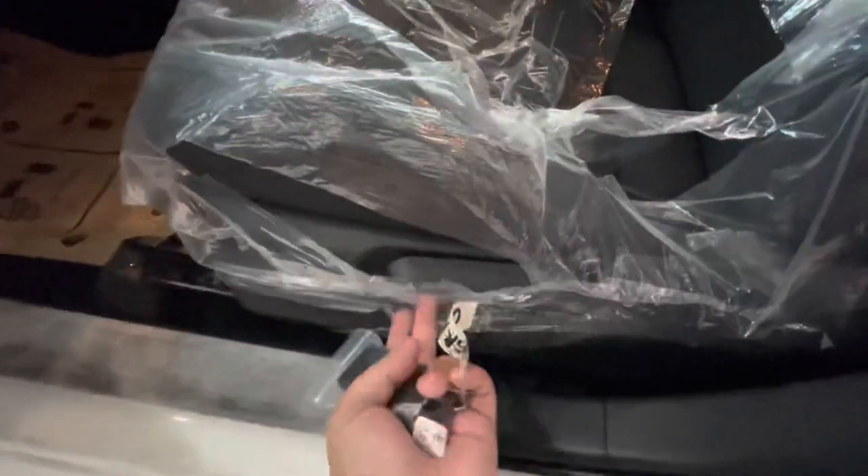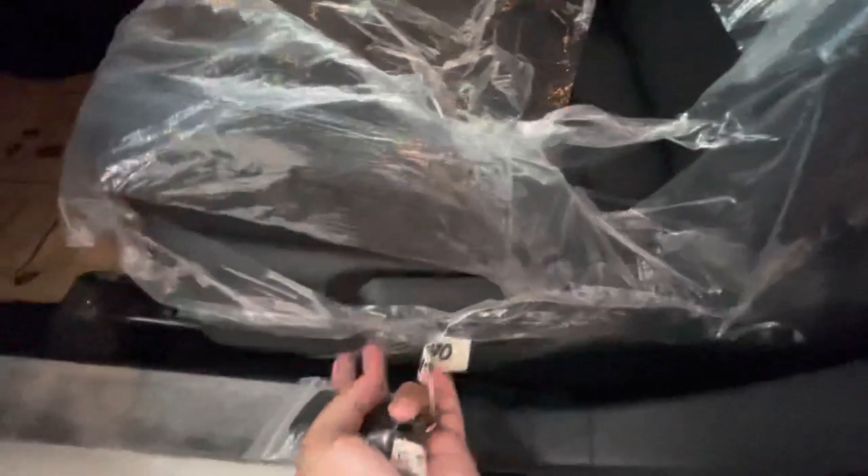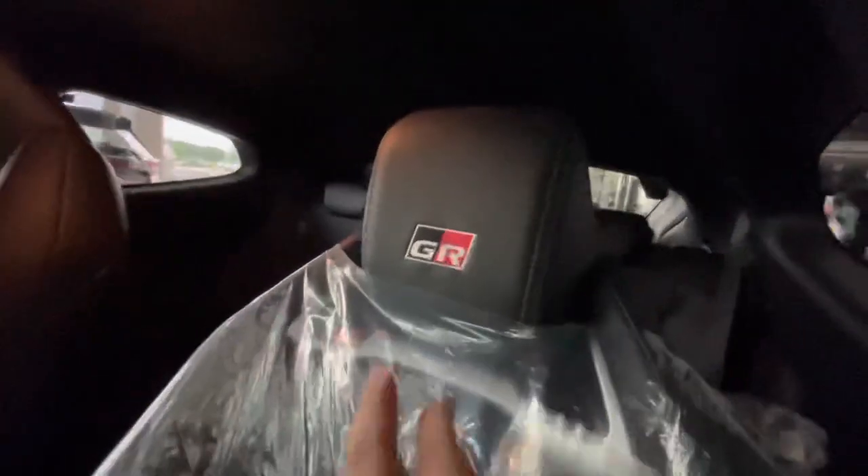You have your Alcantara finish on the door sidings and your leather materials on the seats, your height adjustment, recliner, and seat position adjustment. As you can see, these are bucket seats with your GR logo on the headrest.